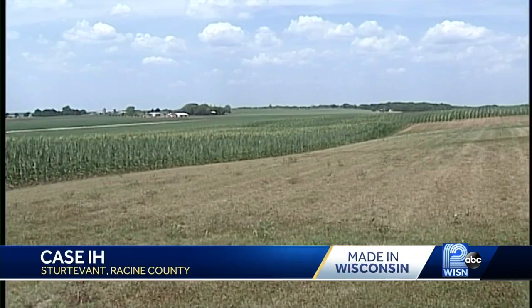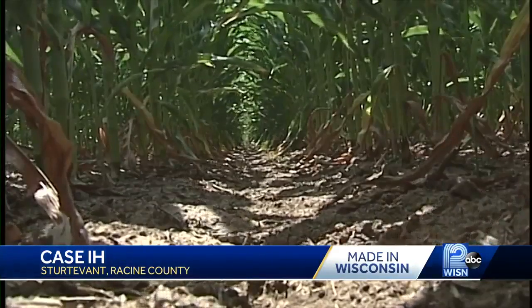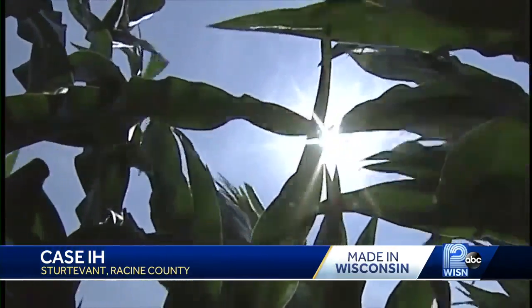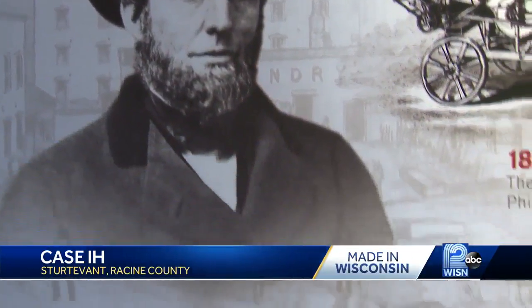The North American farmer is charged with feeding the world, and to play a small part in helping them accomplish that is exceptionally rewarding. The seeds of the Case IH mission were first planted in the 1800s when the company started. It started with a steam engine, a thresher machine, and through the years it's evolved to this state-of-the-art tractor.